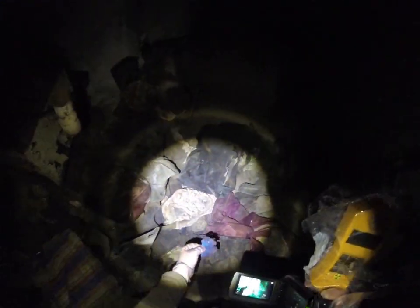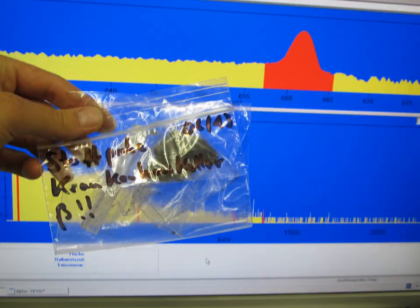What I had to do is pick a sample of that clothing to analyze it in the gamma spectrometer. So let's take it and see what's inside. You can see the sample.